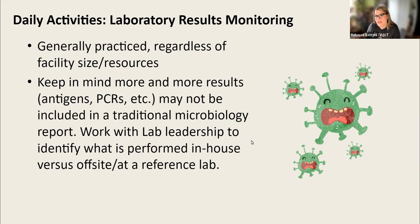If you're an outpatient IP working in an ambulatory surgical center, you might struggle to get consistent laboratory reports because your cultures could be going all over the place. This is, again, a typical core practice of the infection preventionist. I want to remind you that more and more results — laboratory results — are actually not found in that typical microbiology report. Some of us have very sophisticated electronic surveillance systems, and many are still printing out paper reports from the lab.